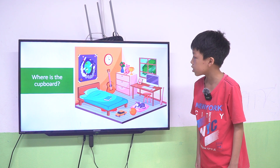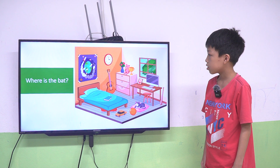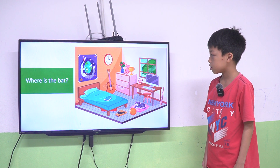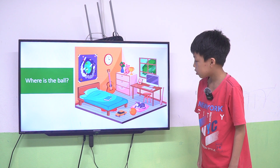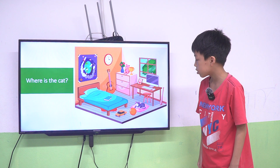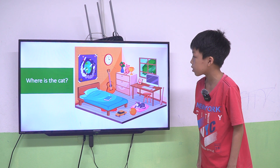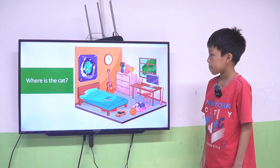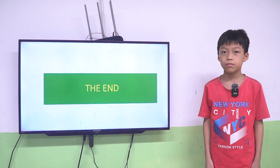Where is the cupboard? The cupboard is next to the desk. Yes, it's correct. Where is the bed? The bed is next to the desk. Yes. Where is the board? The board is behind the car. Behind the car. Where is the board? The bed is next to the board. It's okay. Or on the mat. Okay. Thank you. Goodbye. Goodbye. Goodbye. Thank you.